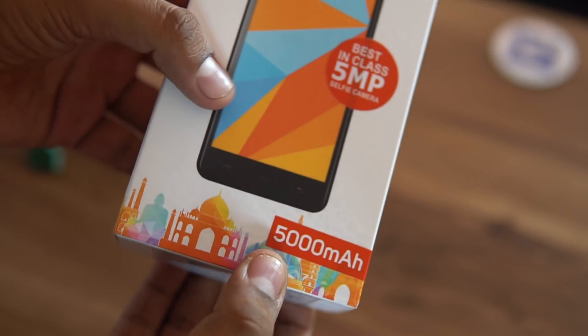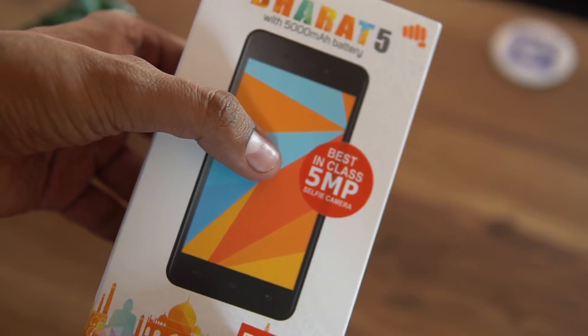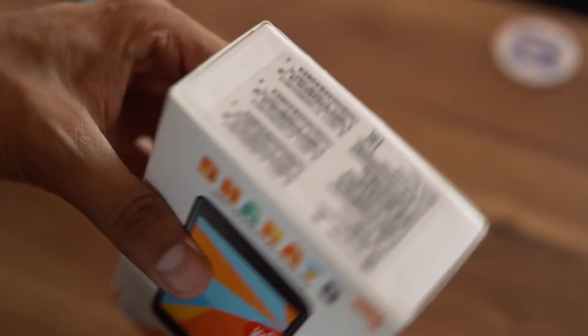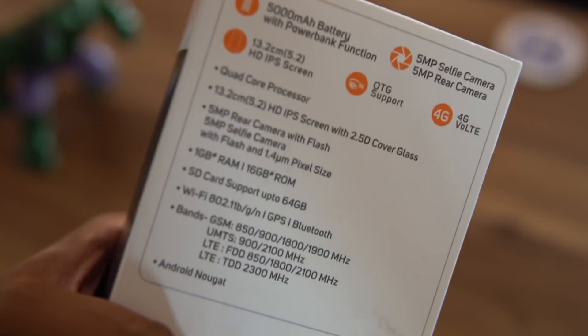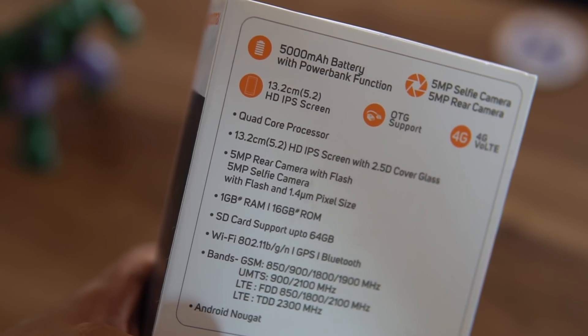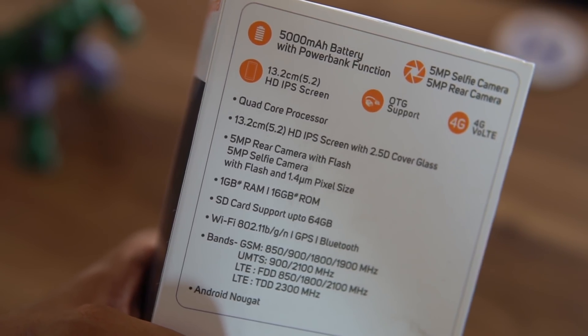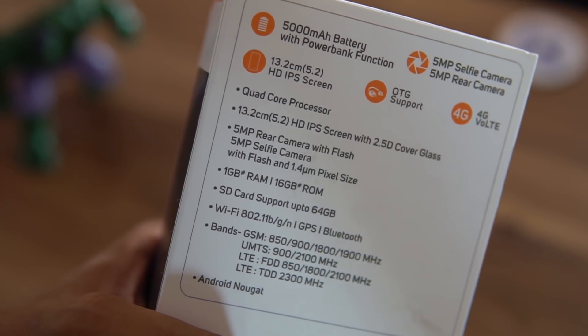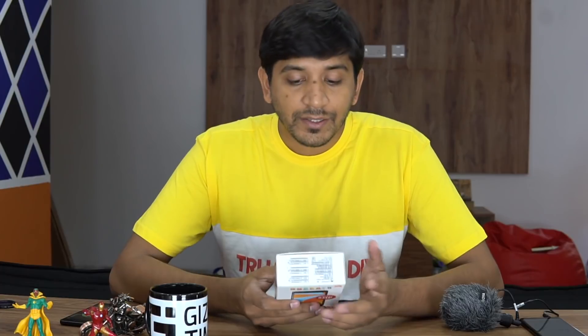On the front, the major feature of this phone is a 5000 mAh battery that powers the phone. There's a 5 megapixel camera on the front as well as on the back. The company says that this 5MP camera is the best in class in this industry for a 5 megapixel sensor, but how good it actually is, we surely don't know right now.